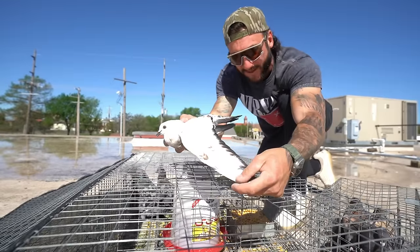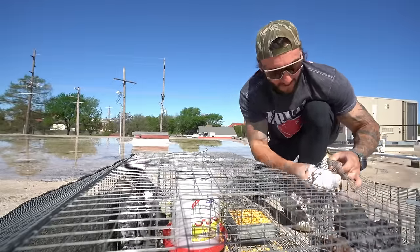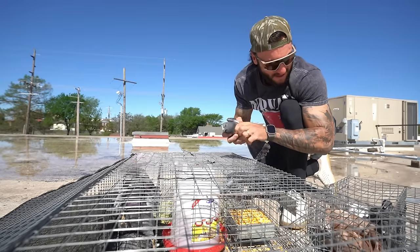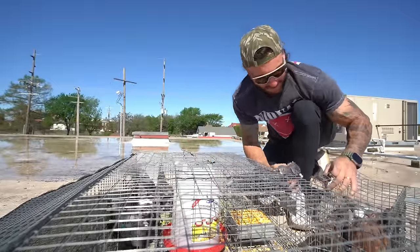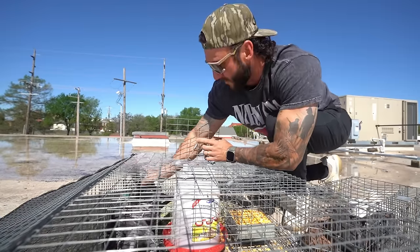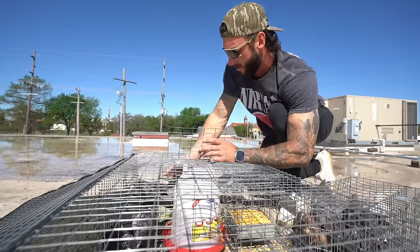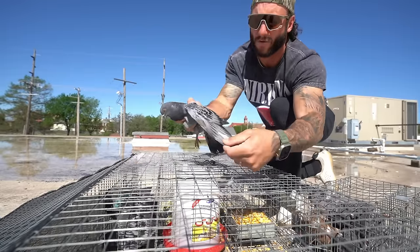Moving on to the other side — all of them look pretty normal except for this guy. He's a younger bird, no band, got some red on the front, full white wings with just a little bit of red here and there — that is a beautiful bird. I've seen this bird flying around here and drooled over him quite a few times already, but we got you buddy. Another cool bird right here — young bird again with some really cool white flights. Blue check with some white flights! Do not get out. I'm gonna have to find my other transportation cage because this one just ain't working.